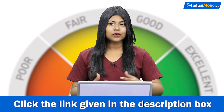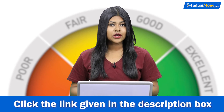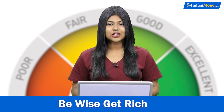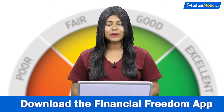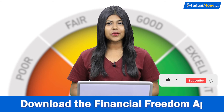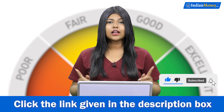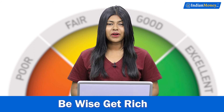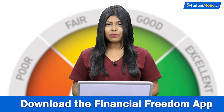That is all for today's video. If you like this topic and want to learn more about finance, how to start a business, or how to earn more money, click the link in the description box below and download the Financial Freedom app. If you like this video, hit the like button. If you are new to the channel, hit the subscribe button and don't forget to hit the bell icon so you'll be notified when we post a new video. I am Natalia and I will see you guys in the next video. Thank you for watching IndianMoney.com.